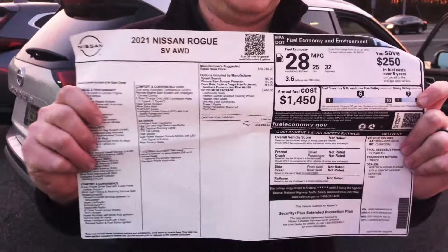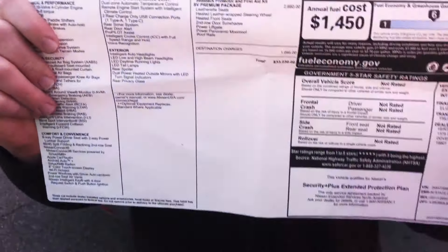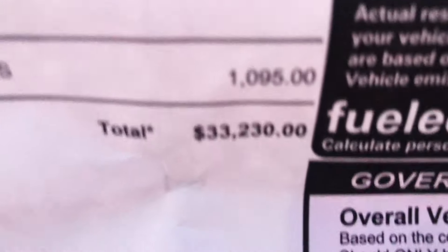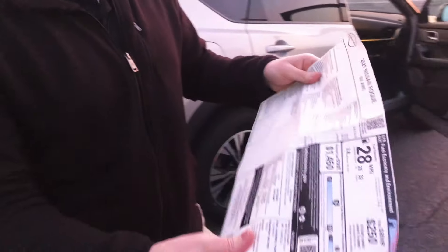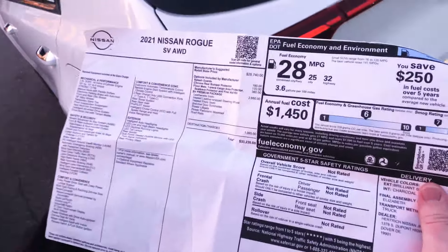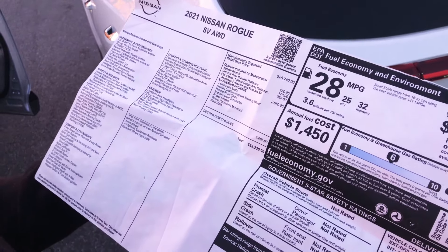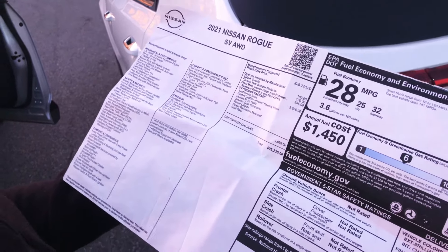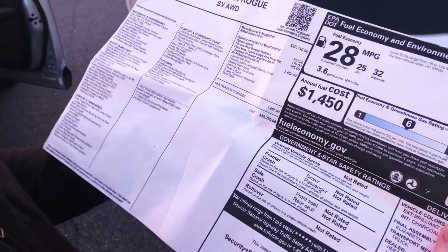Looking at the Monroney label, this 2021 Nissan Rogue SV all-wheel drive stickers at $33,230. It includes the SV Premium Package — a $2,600 add-on that includes leatherette seats, heated steering wheel, heated front seats, second-row door shades, power liftgate, power panoramic sunroof, and roof rails.